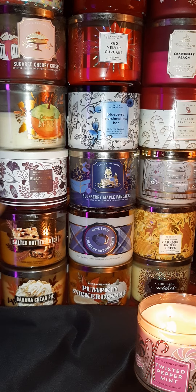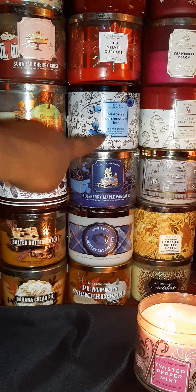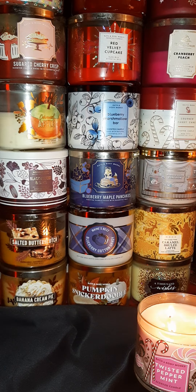Now, Blueberry Cotton Candy, Blueberry Maple Pancakes, and Blueberry Marshmallow Bar — these all smell like blueberry, but they do not smell the same. They're all totally different. The Blueberry Cotton Candy smells just like it says. The Blueberry Maple Pancakes smell like a blueberry muffin. And the Blueberry Marshmallow Bar — you can smell the blueberry and the marshmallowy aroma in that candle.